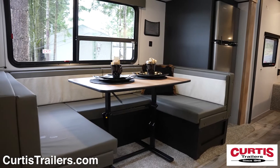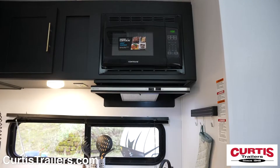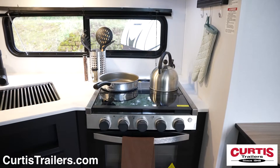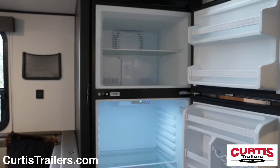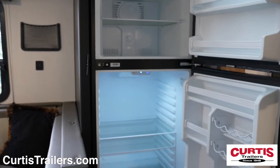Inside you'll find a living area with U-shaped dinette across from your new kitchen with microwave, three burner gas range with oven, under mount sink and two-door refrigerator. This trailer even comes with a walk-in pantry.